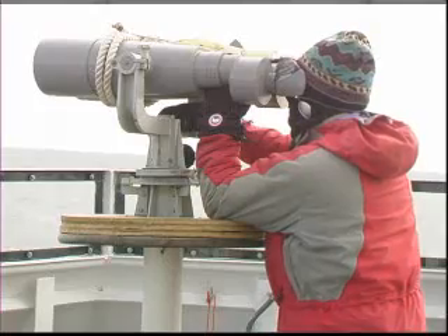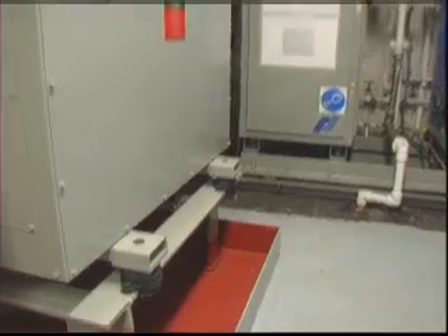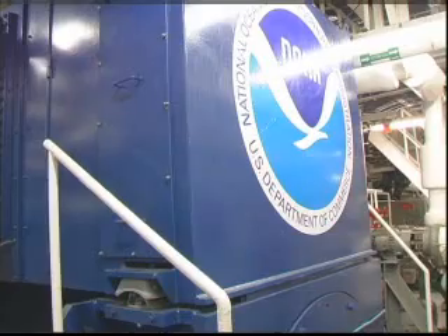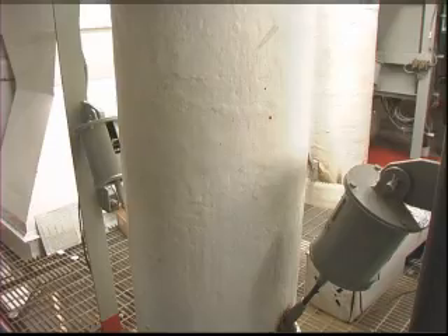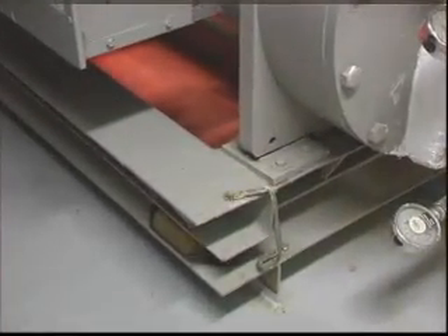This is to disturb animal life to the least extent possible and to make sure that we have as unbiased a sample of the abundance and distribution of fish as we can using our acoustics. So what they've done is they've put special shock absorbers, mounted all the engines, generators, and ship's equipment on these shock absorbers.